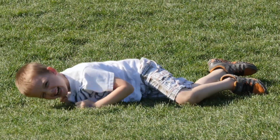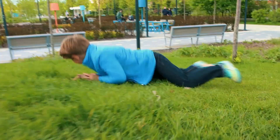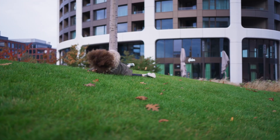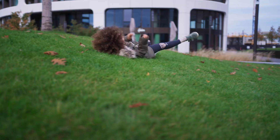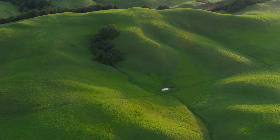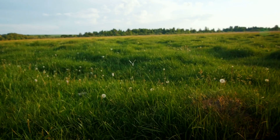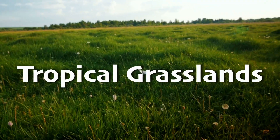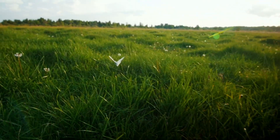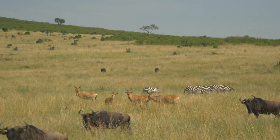Have you ever rolled down a grassy hill, maybe in your front yard or at a park? You do have to be careful in these places and look out for cars. Can you imagine if the fun didn't have to stop and this grassy place to play went on for miles and miles? As it turns out, there are places on Earth just like this called tropical grasslands. These biomes are warm all year round, and best of all, they have endless space for animals to run and play.